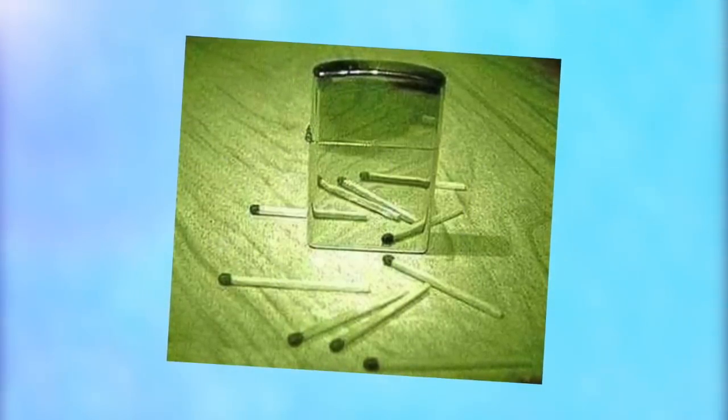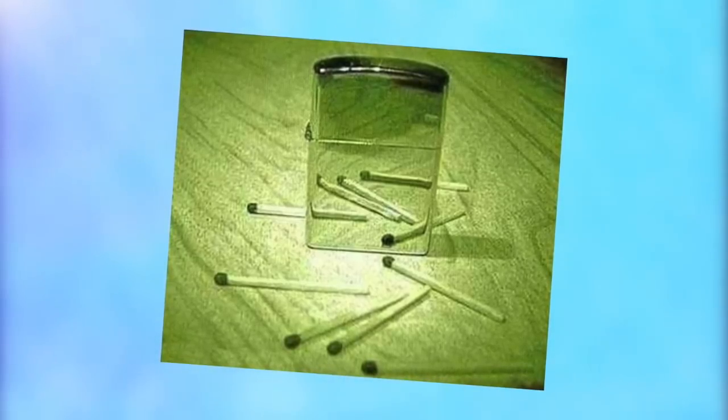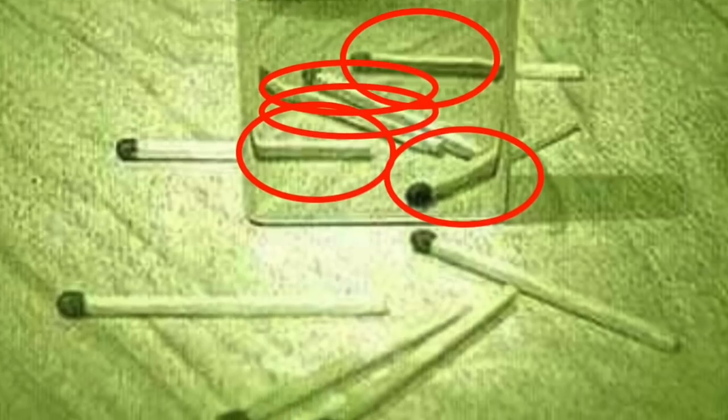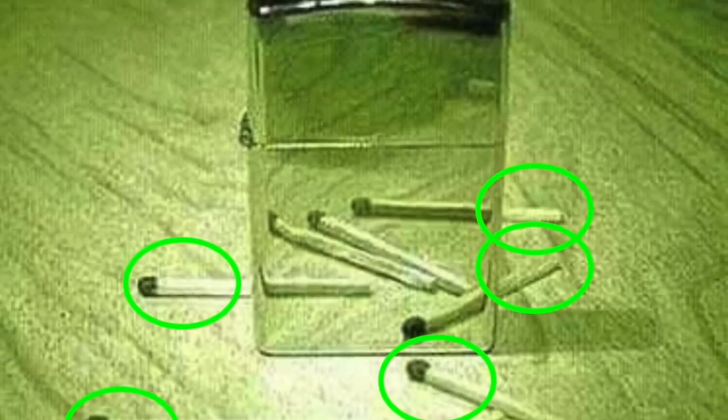How many do you think there were? The most common answers people give are either six or ten, but these are both wrong. The actual answer is there are eight matches. You don't count the ones that are reflected, but there are some real matches that join up with reflections or other matches, making this really confusing. Did you get this one right? If you did, you're very visually aware and your brain is diverse and adaptable.